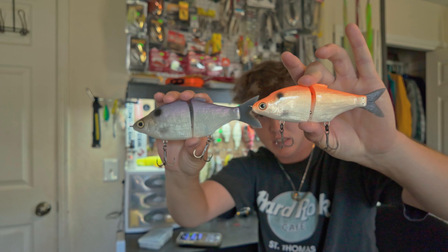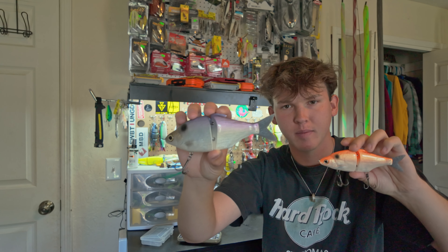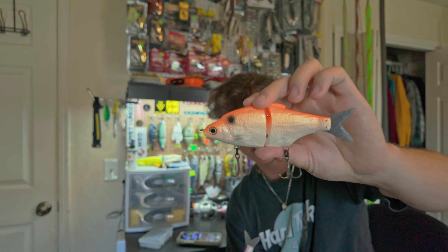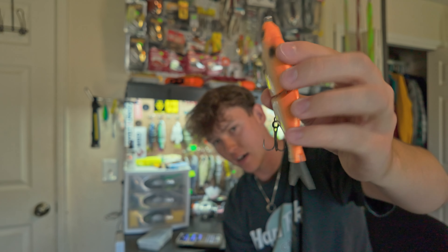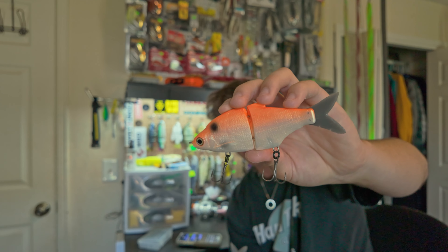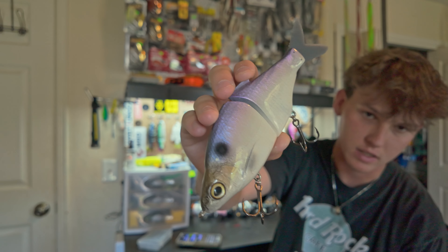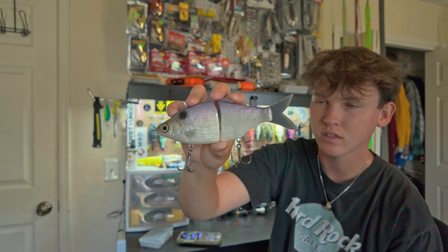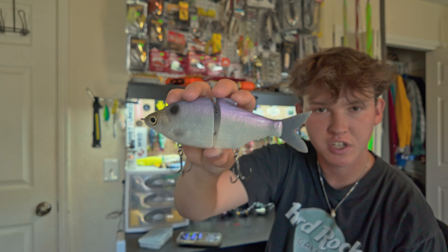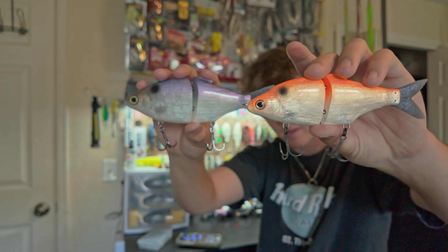Next up we got the Zorba baits — this is the Shad Jr. and this is the Shad Daddy. They come from a guy in Sweden I think, though don't quote me on that. They are very affordable — around 45 dollars — and have a super nice realistic finish. I've caught a couple on each one. I had a golden shiner version and gave them both away, and this Shad Daddy color I believe is American Shad. Really nice glide baits for the price.